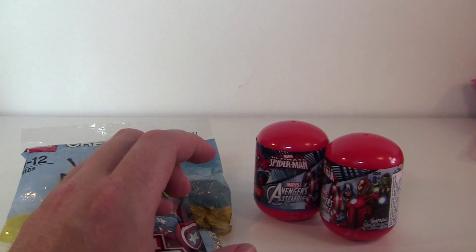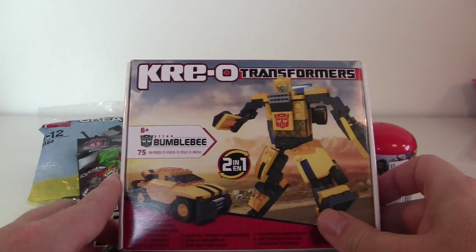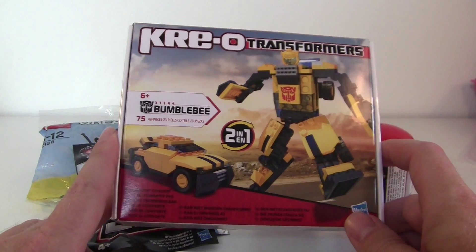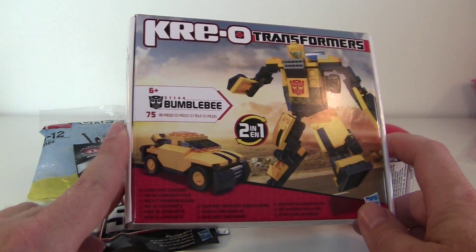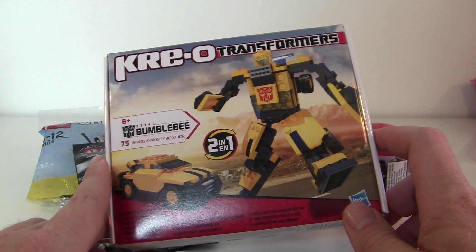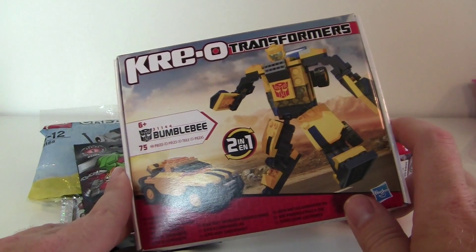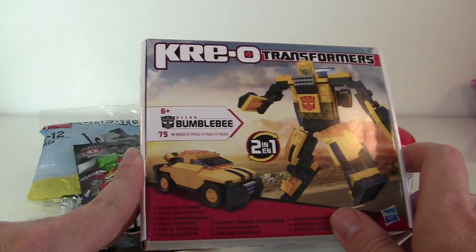And last but not least I've got this one. It's another Creo thingy. I'll be making a video about this one. It's 2 in 1 — it's Transformers, it's Bumblebee. Of course it's him. Just curious to see what this is compared to the Enterprise I've reviewed before.